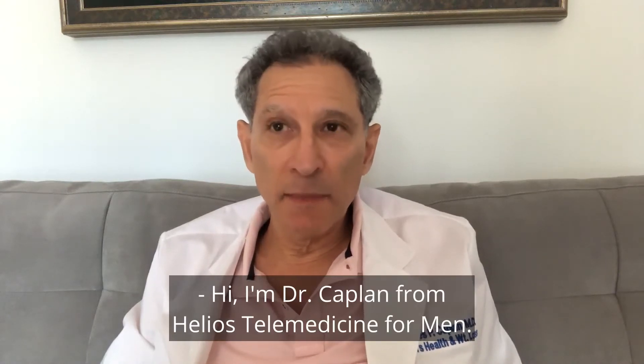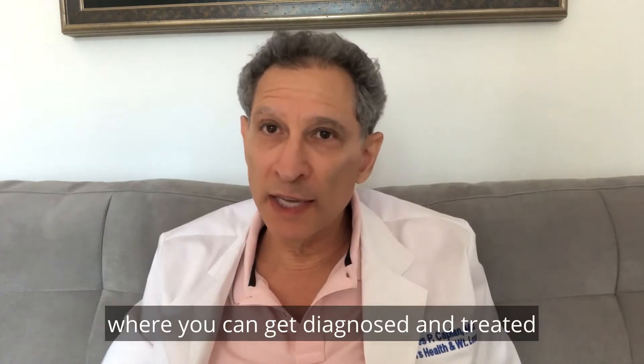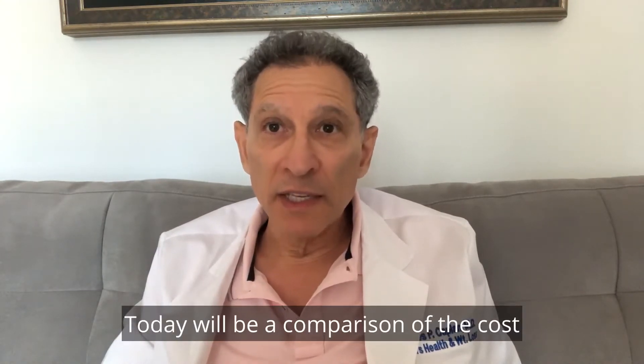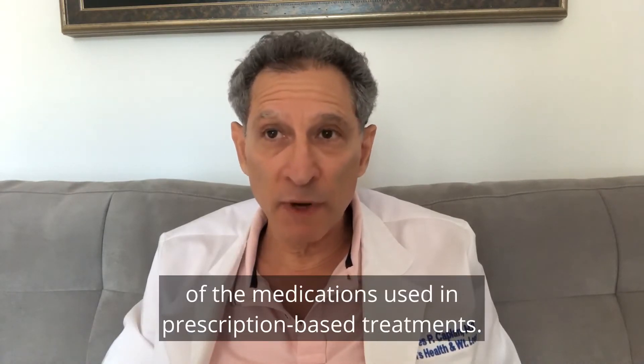Hi, I'm Dr. Kaplan from Helios Telemedicine for Men. Last week we talked about the various venues where you can get diagnosed and treated for symptomatic testosterone deficiency. Today will be a comparison of the cost of the medications used in prescription-based treatments.